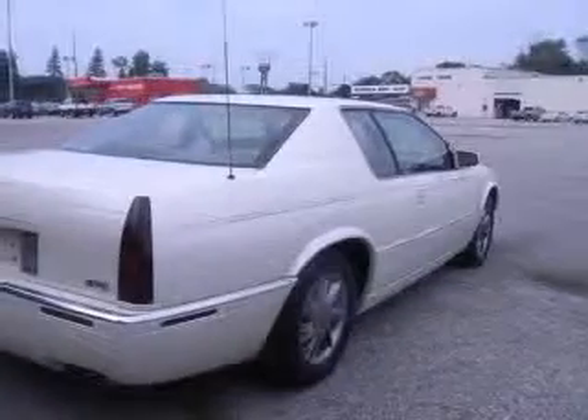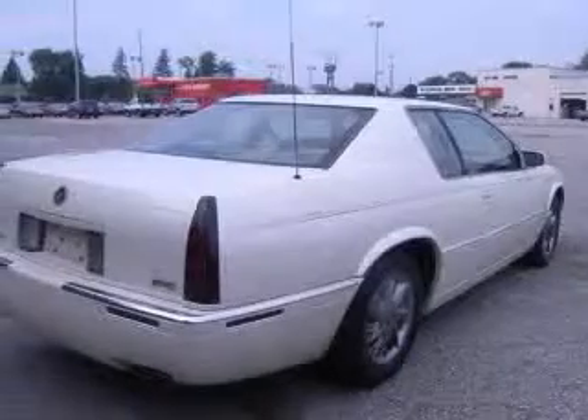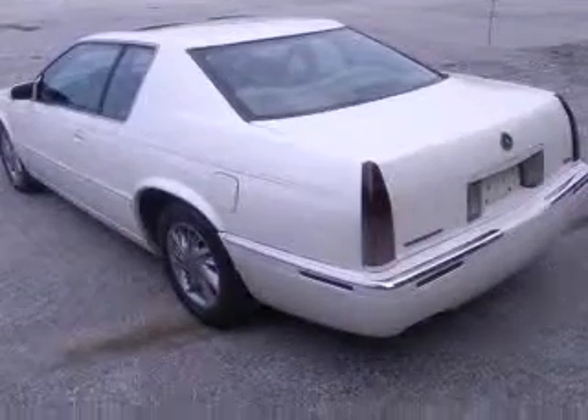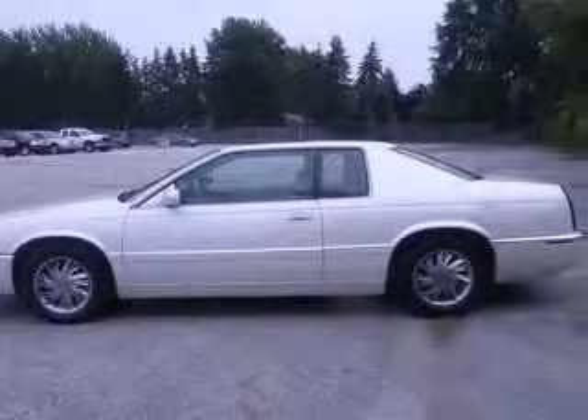This vehicle has a wide exterior and includes the following options: 4-wheel ABS brakes, 6-way power adjustable driver's seat, 6-way power adjustable passenger seat, air conditioning with dual-zone climate control, and audio controls on steering wheel.